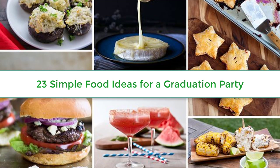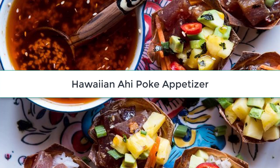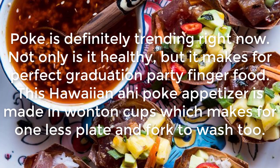23 simple food ideas for a graduation party. If you're the family member or a friend of a graduate, chances are you're planning a party to celebrate this milestone. But you don't need a big budget to throw a graduation celebration with all the pomp and circumstance. From appetizers to main dishes to desserts and drinks, you'll find a recipe that will please your entire crowd with these simple food ideas for a graduation party.